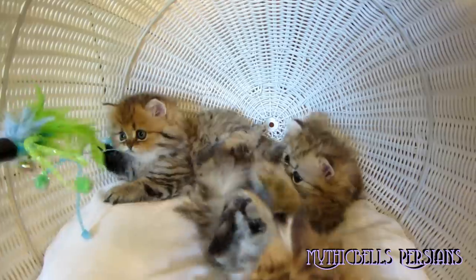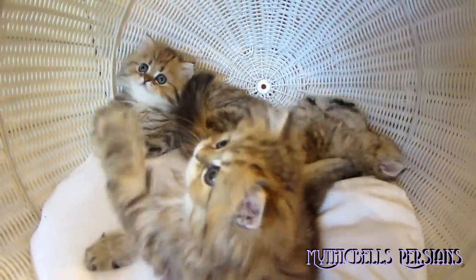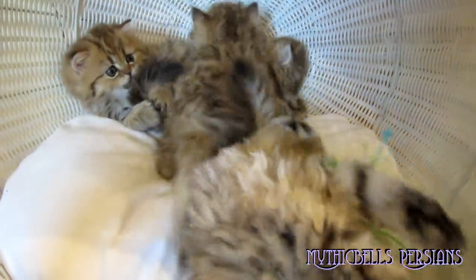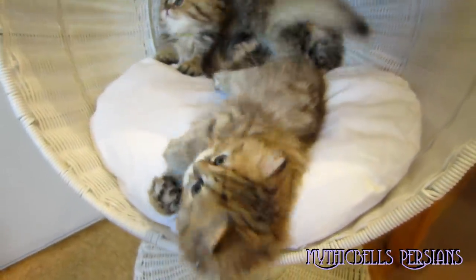I was trying to get a picture of them all looking at the camera at the same time, but that's not going to happen. Doesn't look like it. However, we did get some nice photos of them all individually, so now we have to go process them.